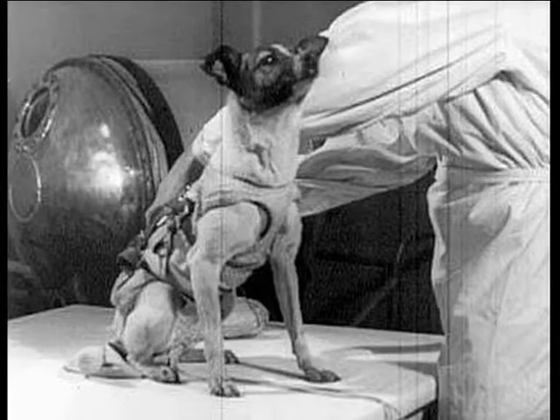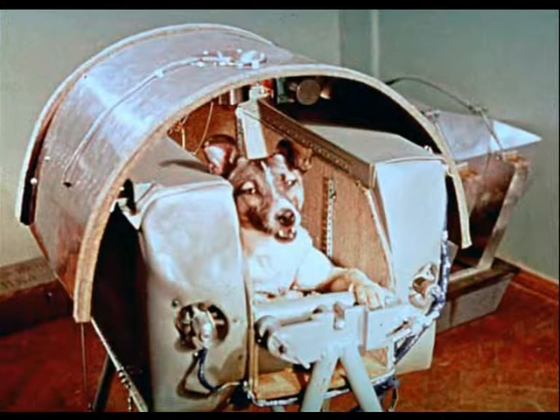On the second picture we can see a dog named Laika. She was a Soviet space dog who became one of the first animals in space and the first animal to orbit the earth. Laika died within hours after launch from overheating.